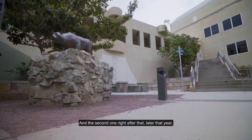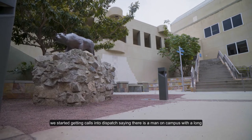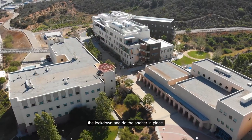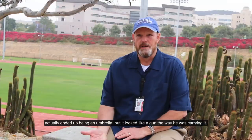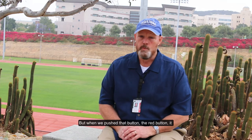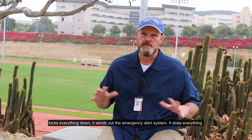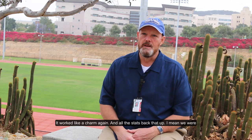The second incident came later that year when we started getting calls saying there was a man on campus with a long gun — a rifle. We had to shut down, send the emergency alert, do the lockdown and shelter-in-place. It turned out to be a great training tool because the gun actually ended up being an umbrella — it just looked like a rifle the way he was carrying it. But when we pushed that red button, it locked everything down and sent the emergency alert system off — everything at once.